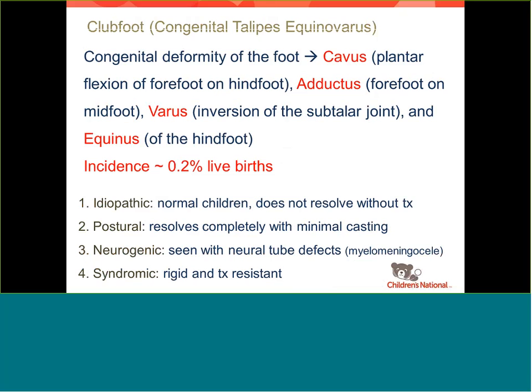I'll talk about clubfoot a little bit — what it is, how we treat it, and what in the fetal medicine exam is important to us. Clubfoot, or congenital talipes equinovarus, is a deformity of the foot broken down into four different deformities. There's cavus of the forefoot — a very hyper-arched forefoot. There's adductus of the forefoot — toes way turned in, like hyper-intoeing. There's varus of the hindfoot — the whole hindfoot turned in. And equinus of the hindfoot — a very tight heel cord, so they'd be up on their tiptoes. All four deformities are present, giving you this foot that's turned up and in.